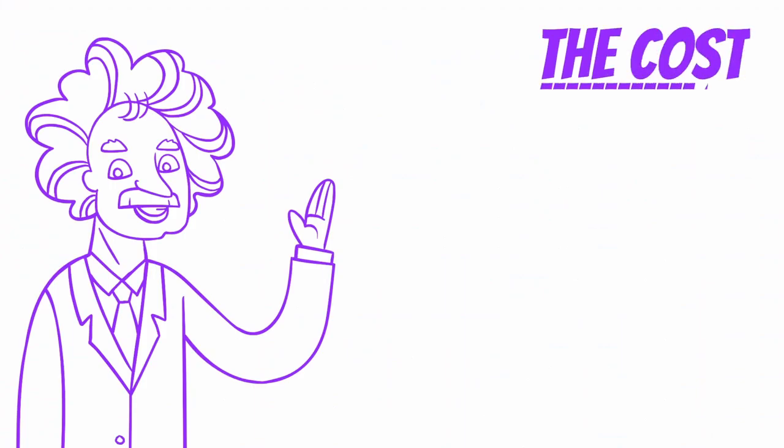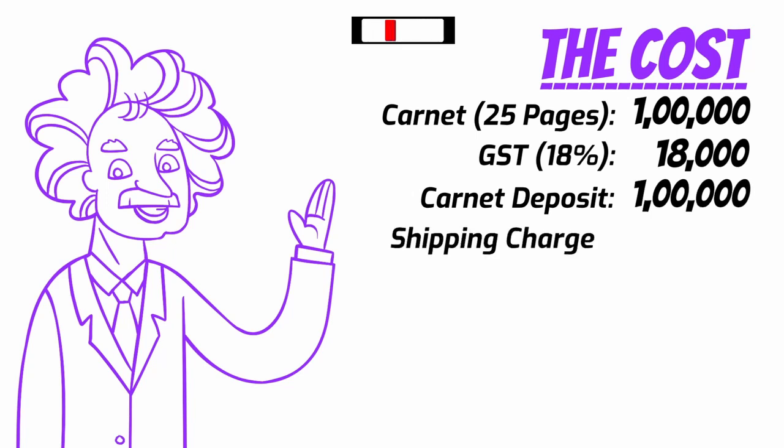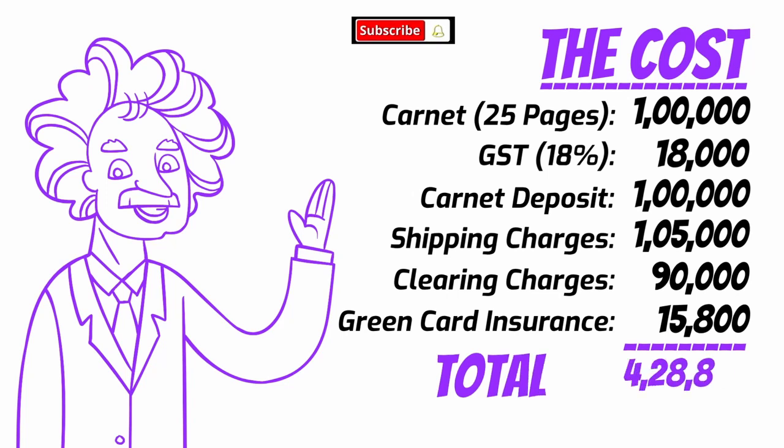The carnet costs 1 lakh rupees for the 25 pages, with an additional GST of 18%, which is 18,000 rupees. Carnet deposit: 1 lakh rupees. Shipping charges: 1 lakh 5,000 rupees. Clearing charges: 90,000 rupees. And the green card insurance for 3 months: 15,800 rupees. For a total of 4 lakh 28,000 rupees.